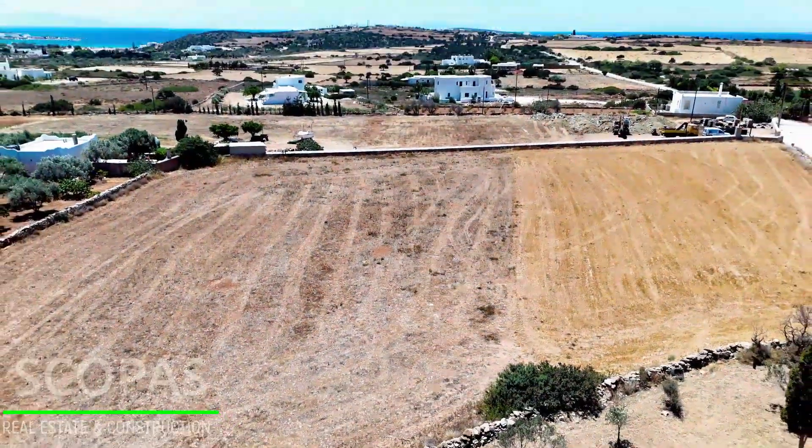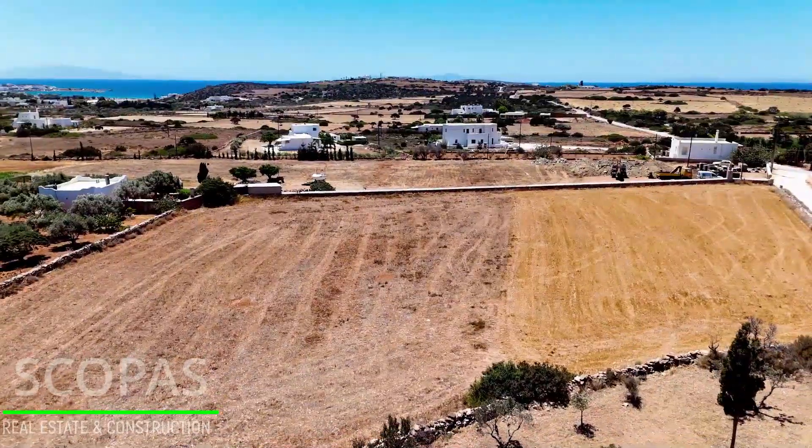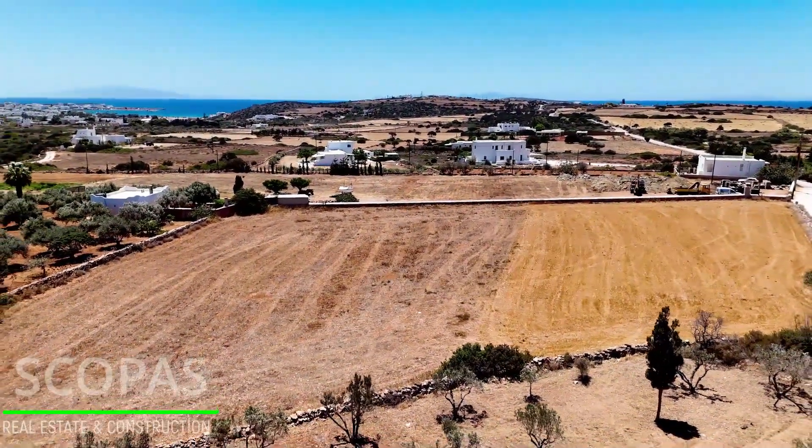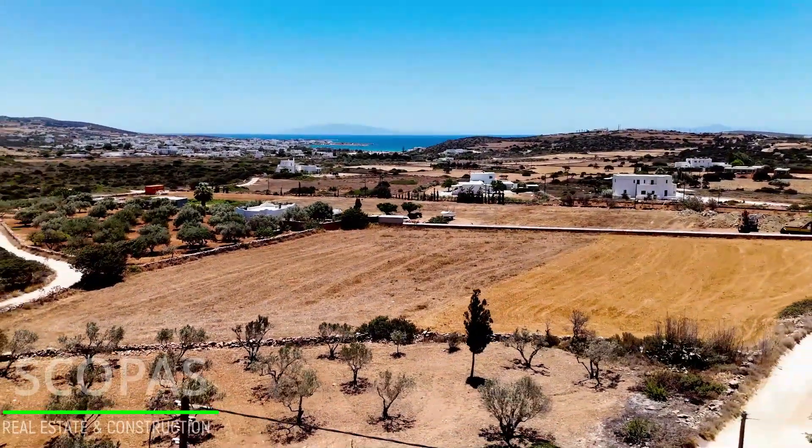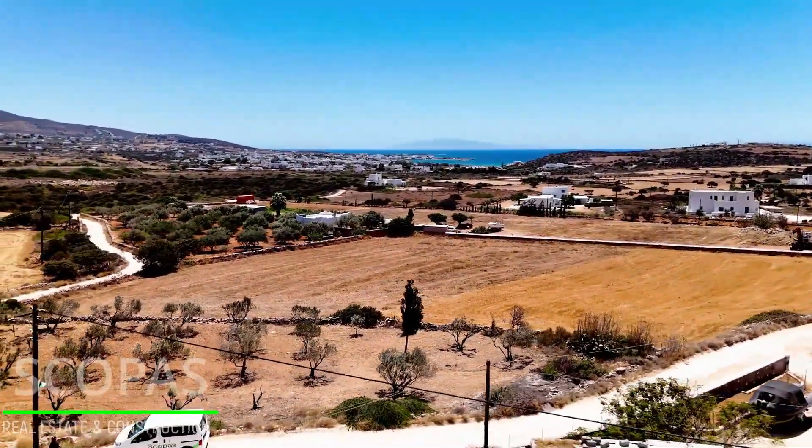Plot of land, 5,500 square meters, for sale by Scopus Real Estate and Construction. This property is located on the southern side of Paros, in Vautikos.